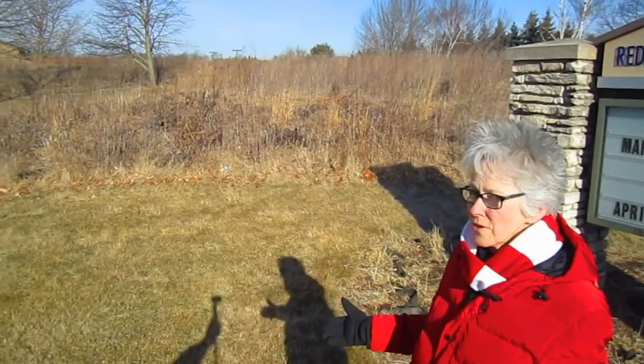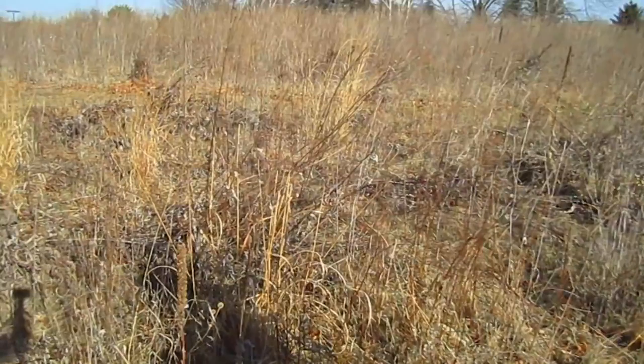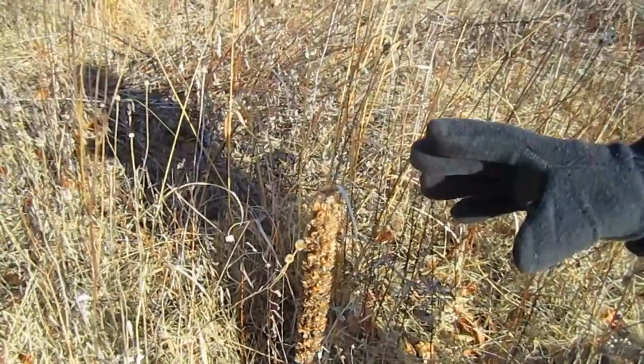Hi everybody, it's Lynn from WisconsinGarden.com and today we're having a very exciting visit here at the Redeemer United Church of Christ. This is our fifth visit here and it has a unique landscaping idea because it's a prairie. They decided instead of going traditional landscaping, they wanted to do a prairie and over the years, about 10 years, they have created a beautiful, living, growing, evolving prairie.